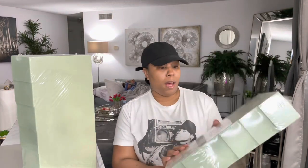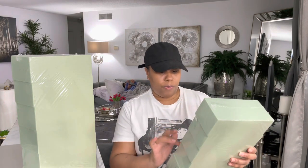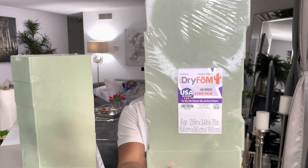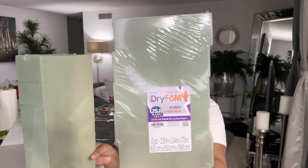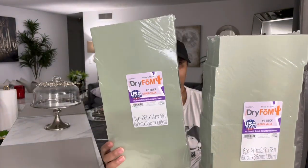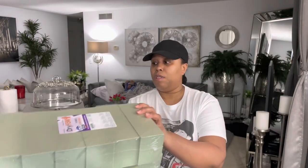Each dry floral foam was $4.99 and you get six pieces per pack — so here it is, you get six. These weren't on sale; I think they were on sale last week and I didn't get a chance to get them when they were on sale.